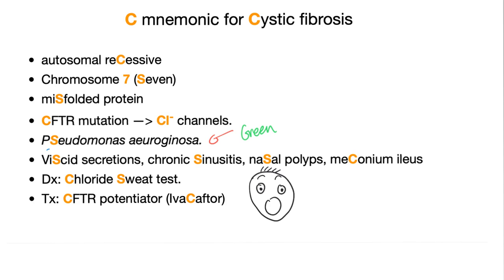For treatment, use a CFTR potentiator such as ivacaftor. You can also use a mucolytic — and here's another C for you.